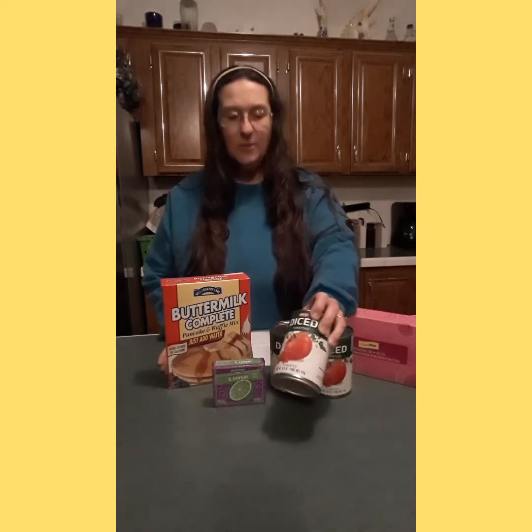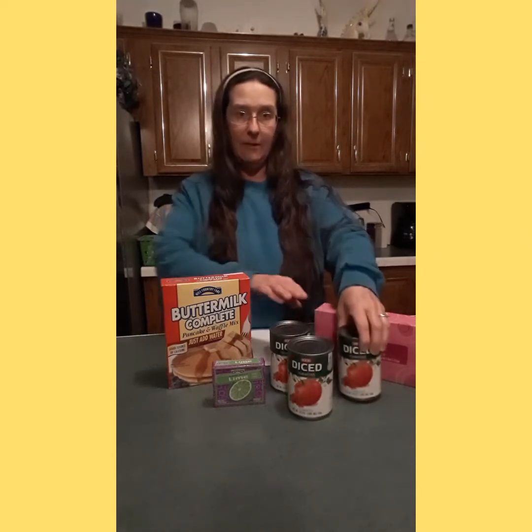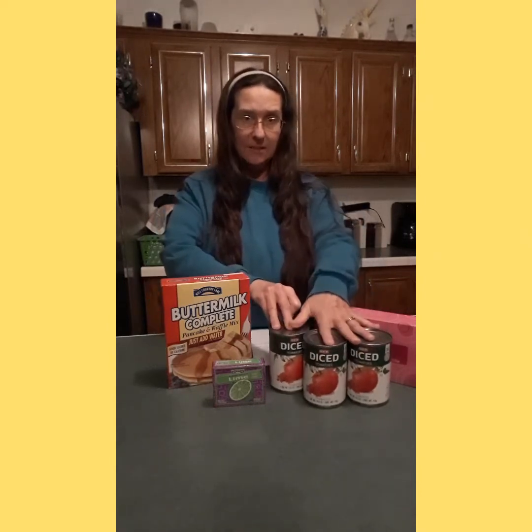I was also running low on tomatoes. I like to keep tomatoes on hand in my pantry because we go through a lot of tomatoes in my cooking — I probably use two, maybe three cans a week. My HEB finally had diced tomatoes back in stock. It's been hard to find tomatoes down here. They were 72 cents a can, so I got three cans of diced tomatoes to start getting my pantry stock back up.